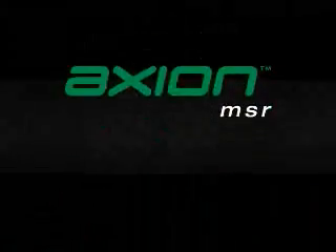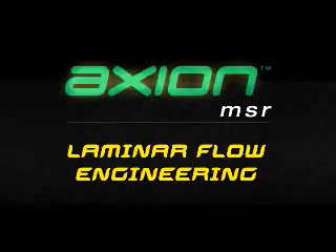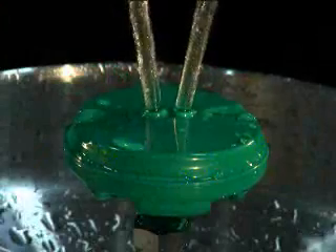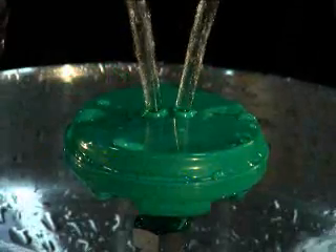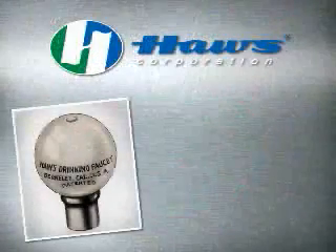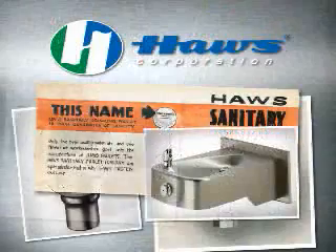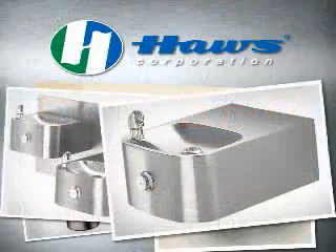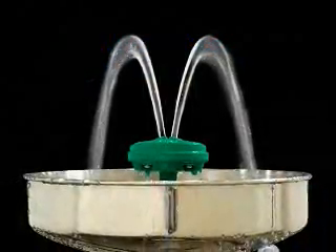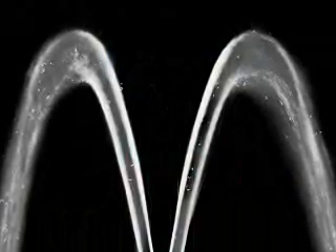Another first for Axion MSR is the use of laminar flow engineering in the eyewash streams. In its simplest description, a laminar flow is one in which there is an absence of turbulence, because the stream is built in layers. As the marketplace leader in commercial drinking fountains, Haas has a long history of engineering laminar flow products. This, however, is the first time laminar technology has been applied to emergency eyewashes. The result: an even, comfortable, predictable stream height and circumference.